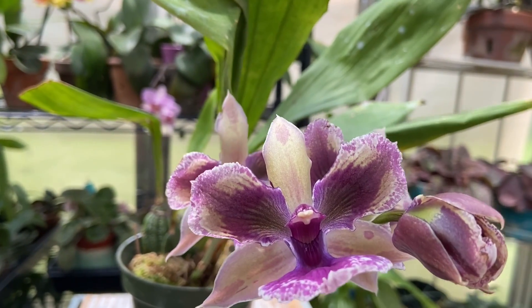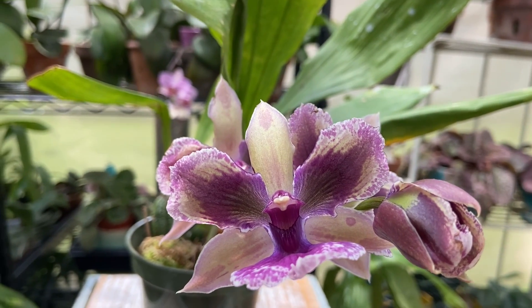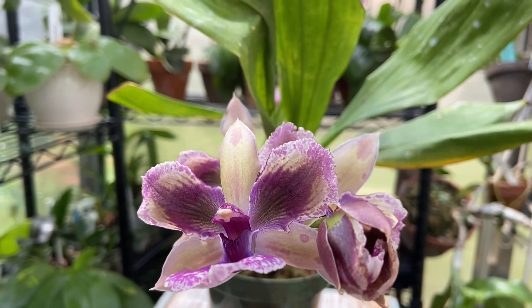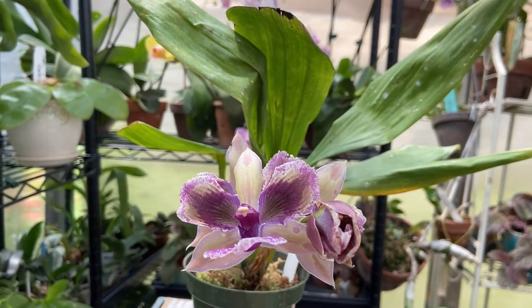So if you'd like one of these, just Google 'Zygo Snowbird for sale' and get yourself one. And thanks Lisa for this beauty to add to my collection. I hope you guys enjoy its beauty.